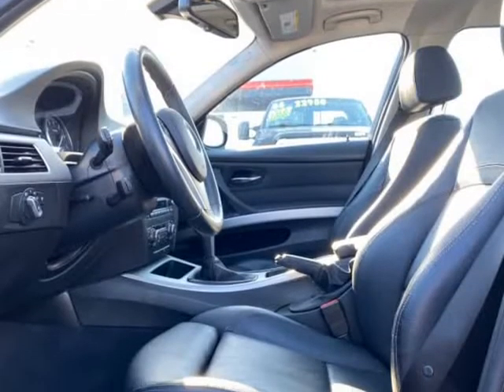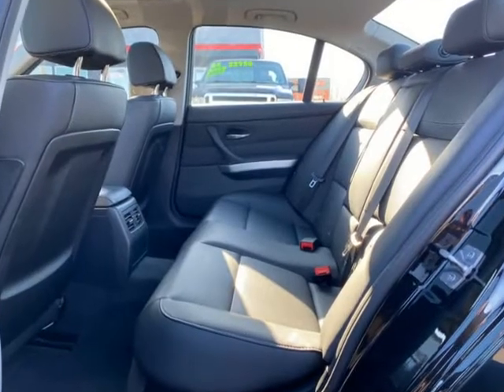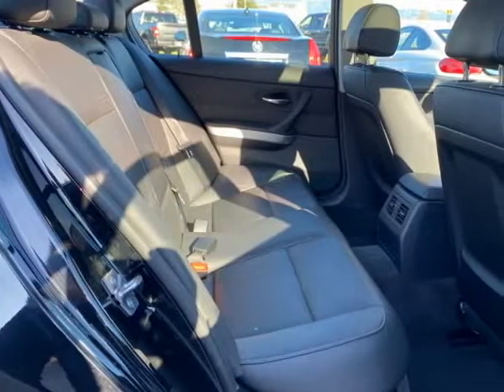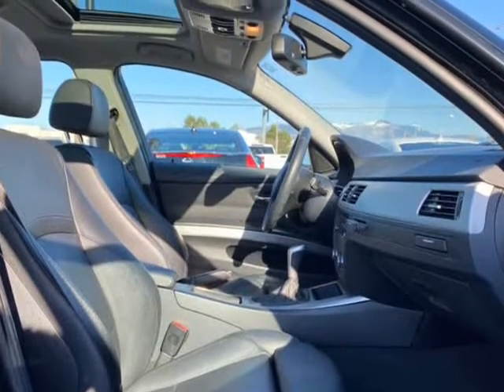To say this BMW is rare is an understatement. Even better, this car was a certified pre-owned unit from BMW Seattle. This ultimate driving machine is a local CarFax certified two-owner that has been maintained at Bellevue BMW since day one.